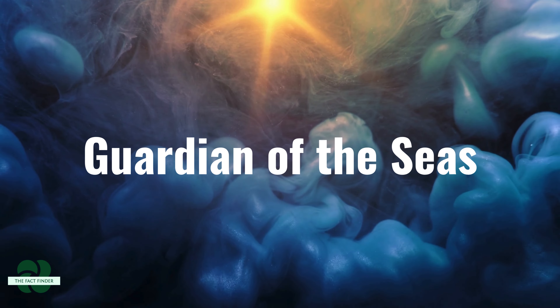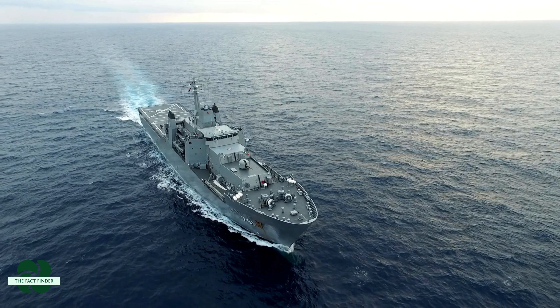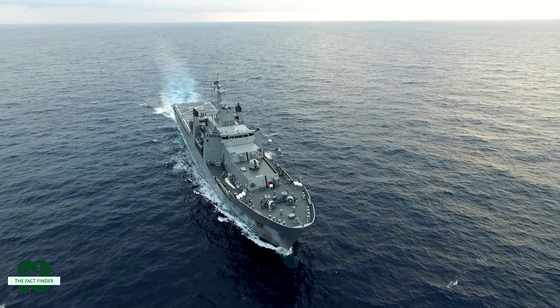Guardian of the seas. The INS Arihant is more than just a weapon — it's a symbol of national security.